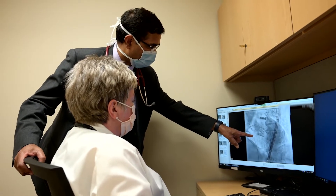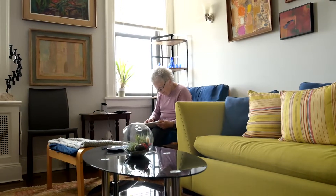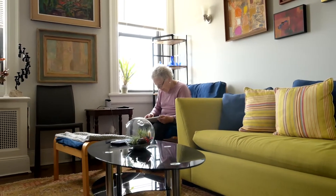Aortic stenosis is a very slowly developing disease. Even though she's 80 years old and very active, she slowly started becoming slow. She was not able to walk too much. She was not able to sleep well. She thought, 'I'm aging. Maybe these symptoms are related to my age.'